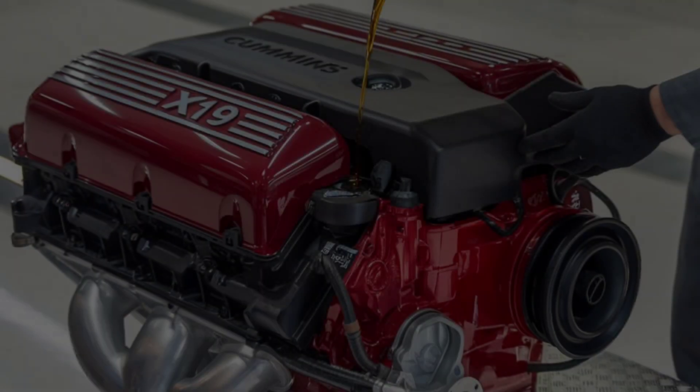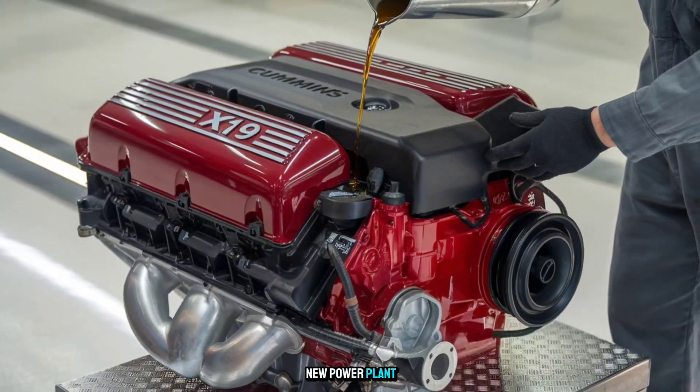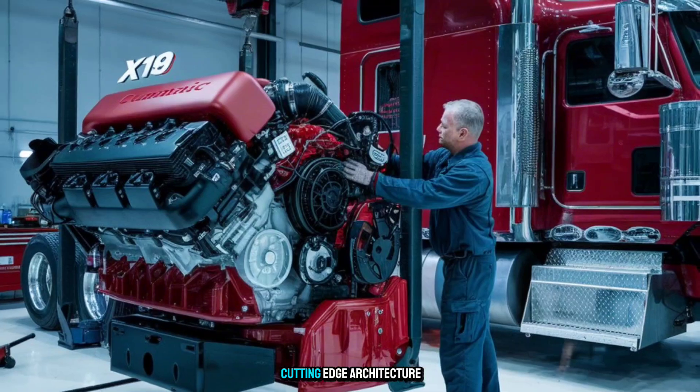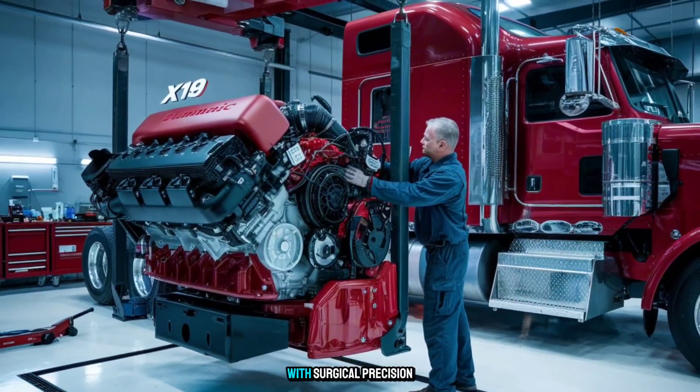The Cummins X19 isn't just a new power plant — it's a complete shift in mindset. Built from the ground up with cutting-edge architecture, this concept engine combines brute force with surgical precision.